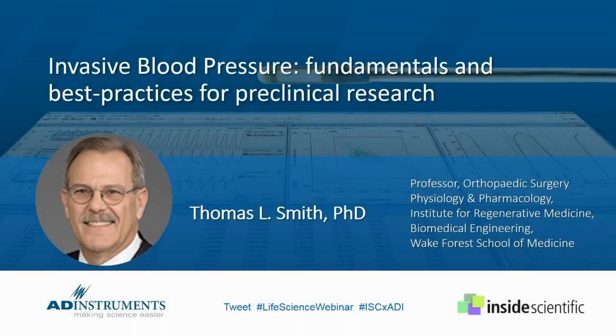Welcome everyone, and thank you for joining us today for our webinar titled Invasive Blood Pressure Fundamentals and Best Practices for Preclinical Research. This session is brought to us by AD Instruments and will focus on the importance and impact of high-fidelity solid-state catheters as it relates to accuracy, consistency, and research outcomes.